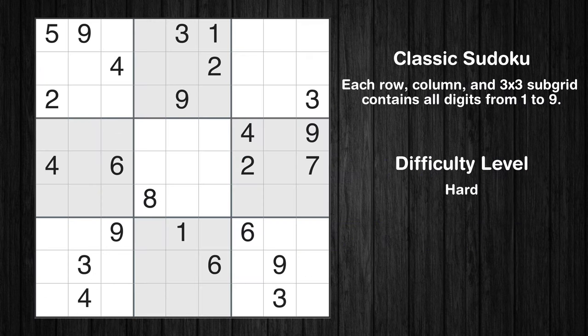Hey everyone! Welcome to this video where we'll be solving the hard-level New York Times Sudoku Puzzle for November 27, 2023. Let's get started.